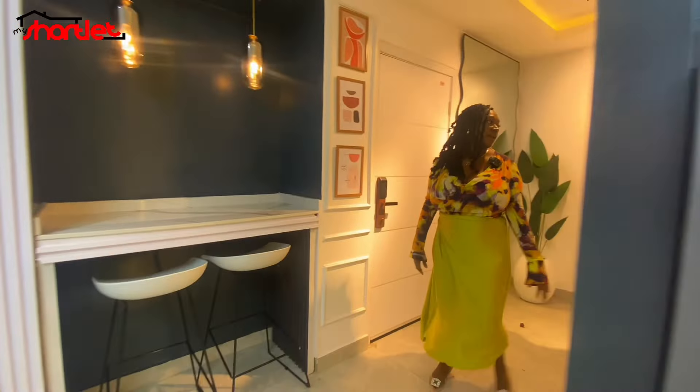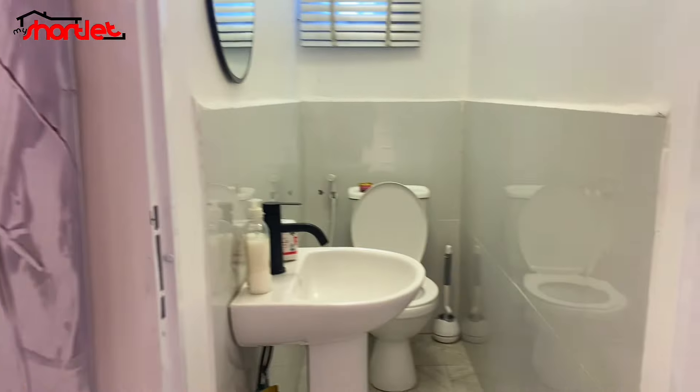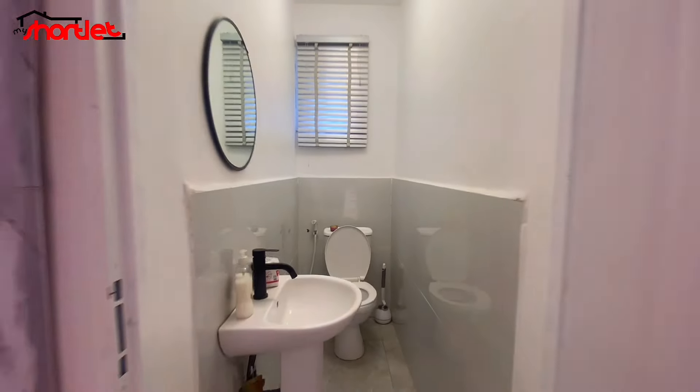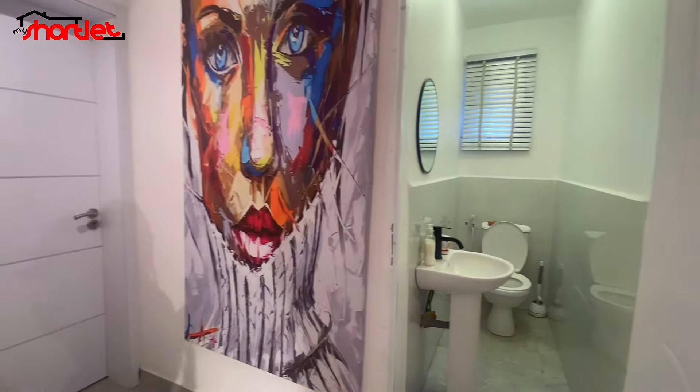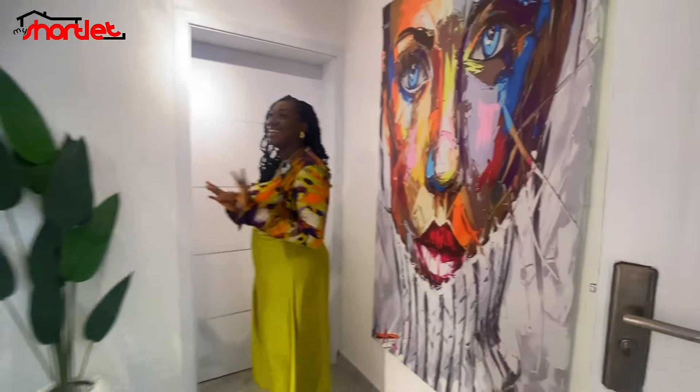Super gorgeous. So we have the guest toilet right over here. See how squeaky clean it is — very modern. I love it. And then we have this beautiful artwork. I love how colorful it is, and I love this beautiful mirror design.